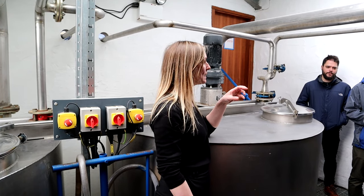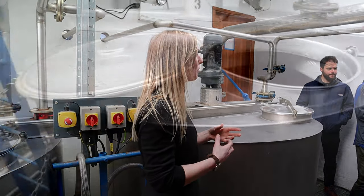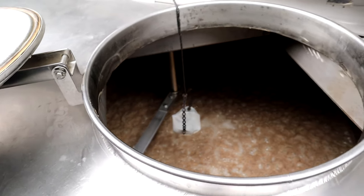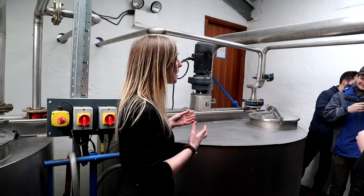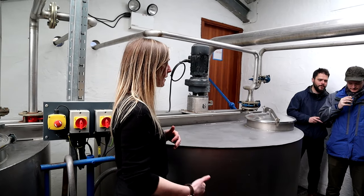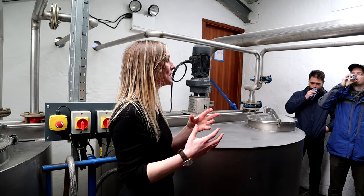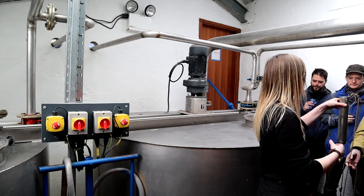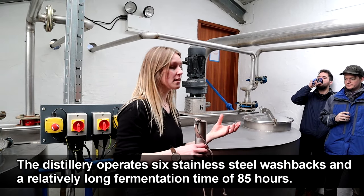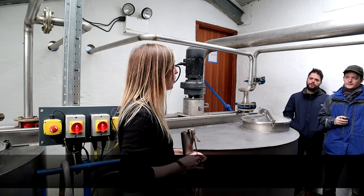To this wort we add 20 kilos of yeast, and then that yeast begins the work of fermentation — feeding on all of the sugars, giving out alcohol and carbon dioxide as a by-product. Over time, within this wash back, the sugary sweet water is being converted into something more like an ale or a beer. The fermentation time here is quite long — 85 hours on average, the longest of any distillery I know of on Islay.